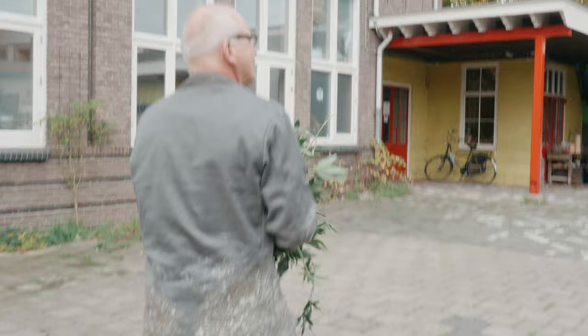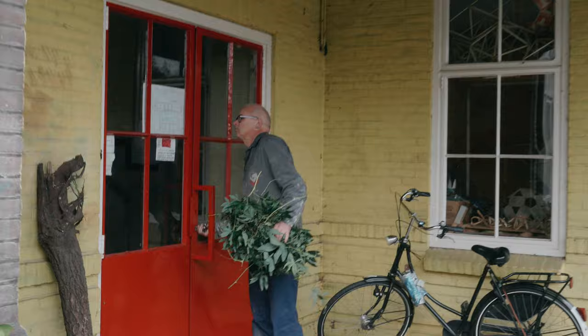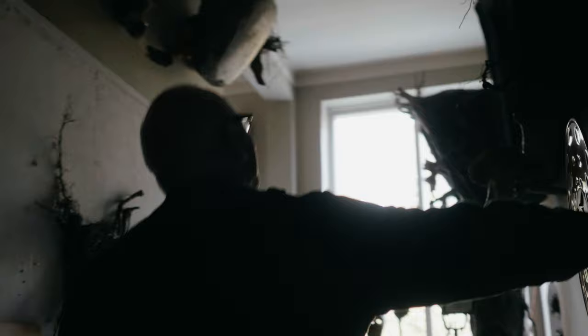My name is Paul Bogaas. I'm an artist and photographer. Every day is different in my work. When I enter the room here, I never know what I'm going to do.